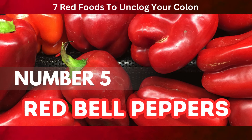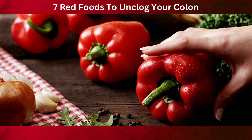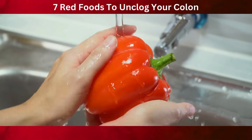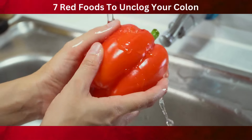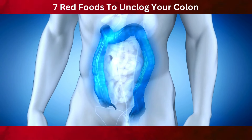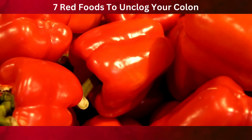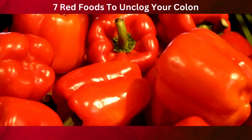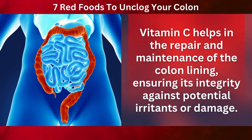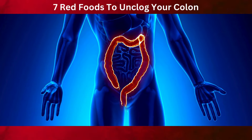Sliding into number five are red bell peppers, a colorful and nutritious choice for anyone focusing on colon health. Red bell peppers bring a unique blend of high fiber content and rich vitamin C, offering additional benefits for your digestive system. They are low in calories, making them an excellent choice for a health-conscious diet. Dietary fiber is crucial for maintaining a healthy colon — it helps regulate bowel movements and prevents constipation. Moreover, red bell peppers are packed with vitamin C, a powerful antioxidant that plays a role in maintaining the health of the colon. Vitamin C helps in the repair and maintenance of the colon lining, ensuring its integrity against potential irritants or damage, which is essential for effective nutrient absorption and overall digestive health.